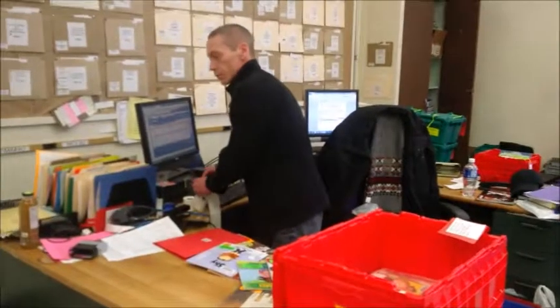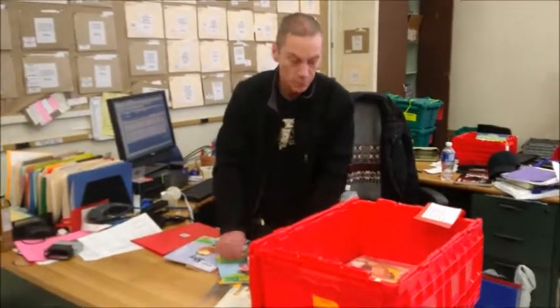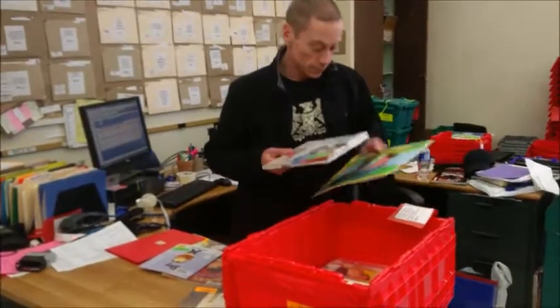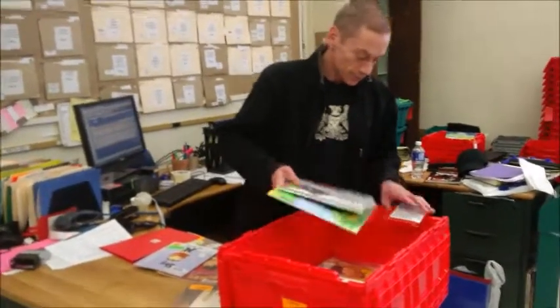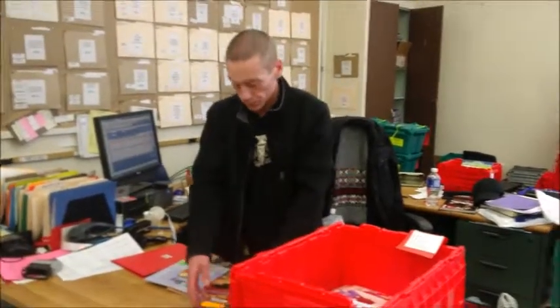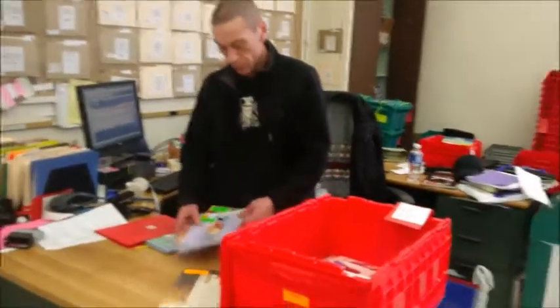We're getting the red bins ready for this month and Scott is packing up the red bin. For those of you not familiar with the red bin, each one generally contains around 20 to 30 books depending on the size, because we don't want them too heavy — the TDSB couriers won't lift anything over 40 pounds.